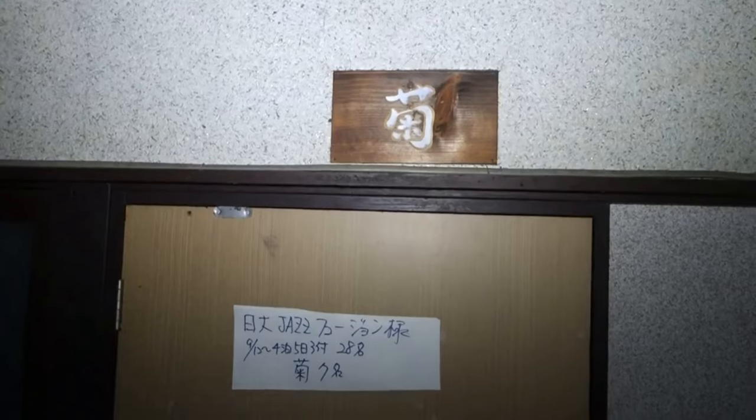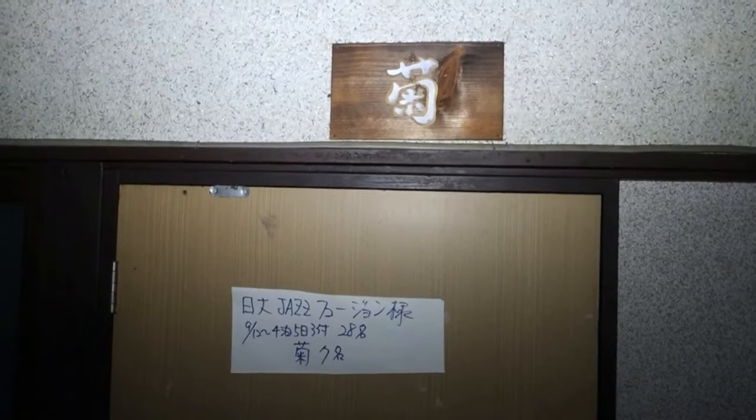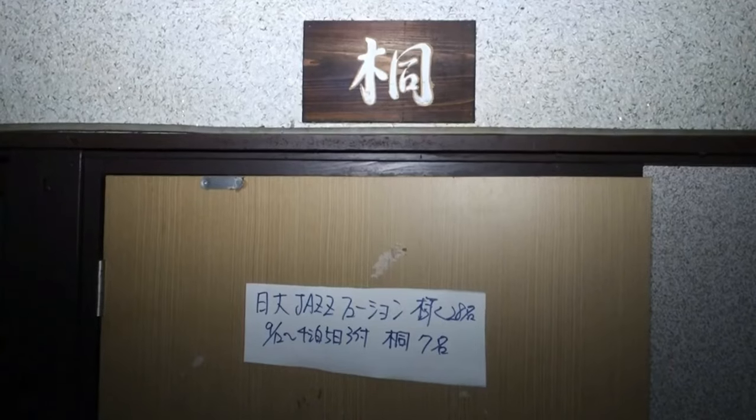I think I just heard something else moving in here, which has freaked me out a little bit. There's a bat. Each of the rooms seems to be named after a flower - this one is chrysanthemum, I think this one's maple.